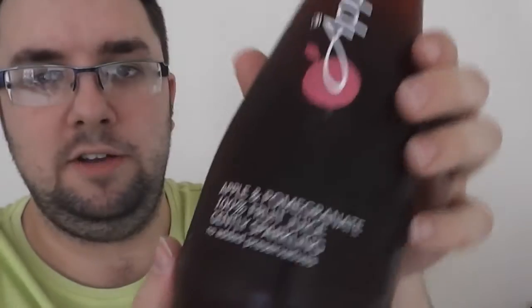Hi guys, welcome to Food Review UK. Today we are reviewing Appletizer, apple and pomegranate flavour.